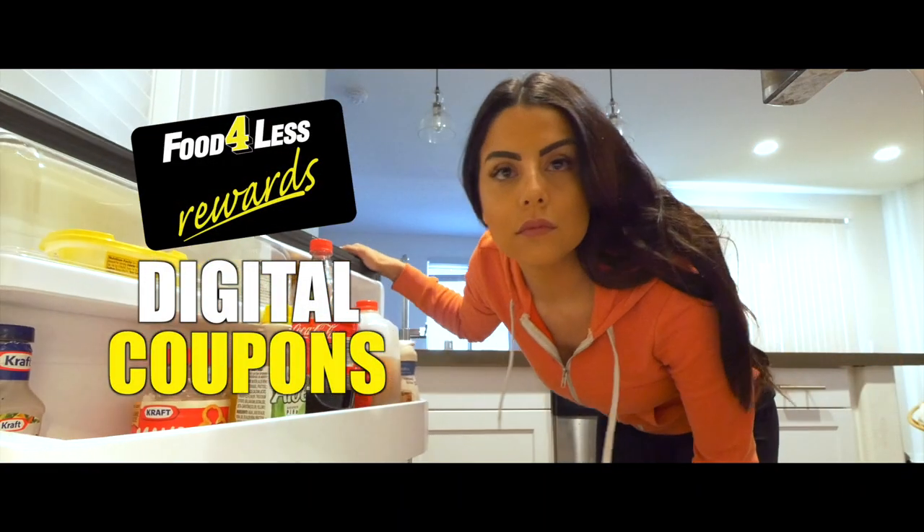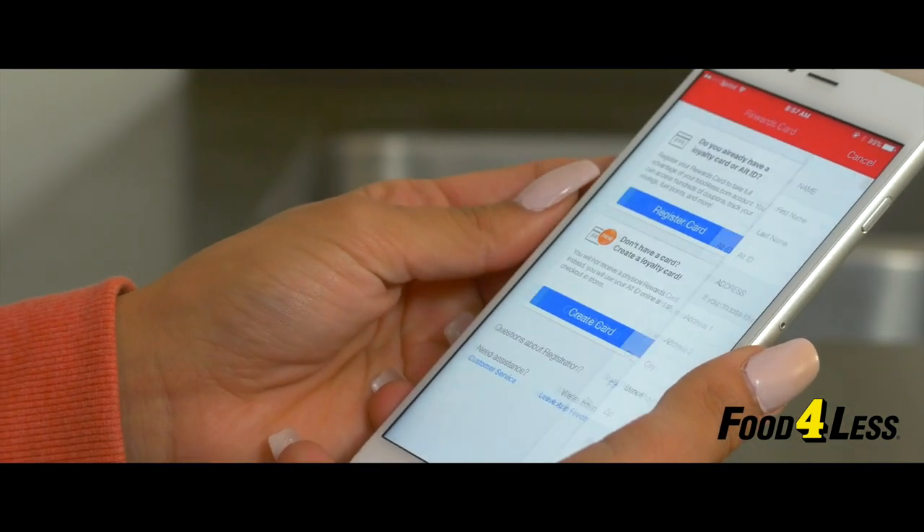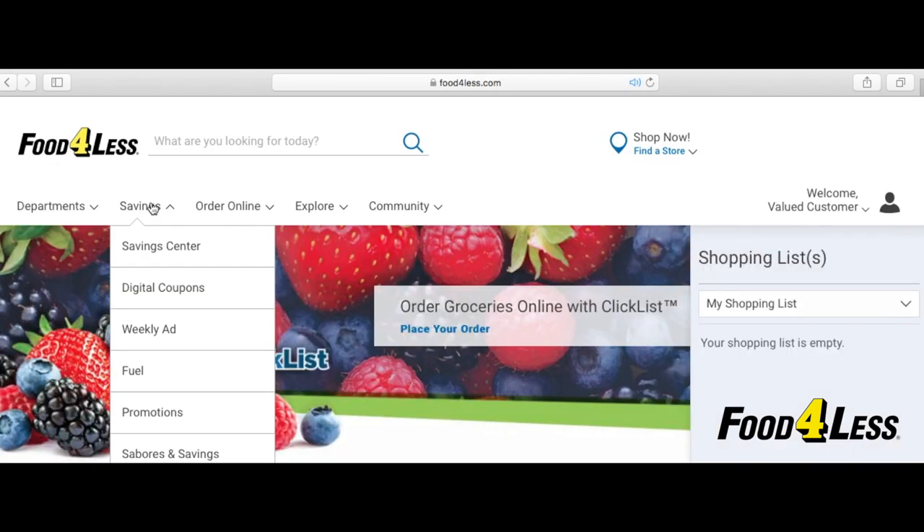Save time and money by signing up for the Food for Less app today. Just download it from the App Store or Google Play. If you already have a digital account, sign in. If you don't, you can create one in minutes.